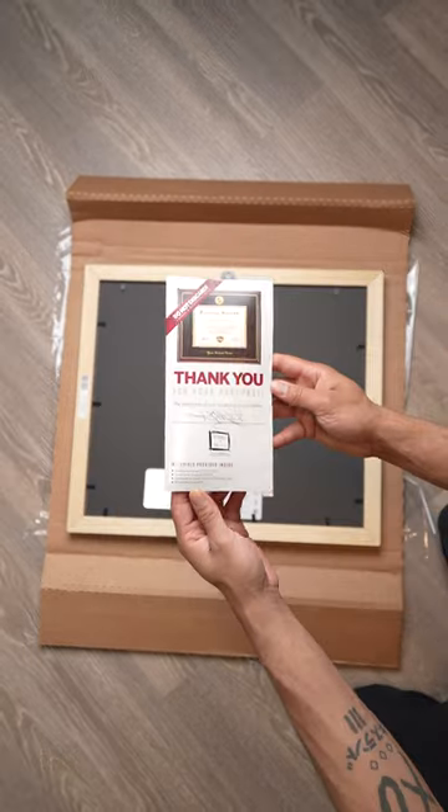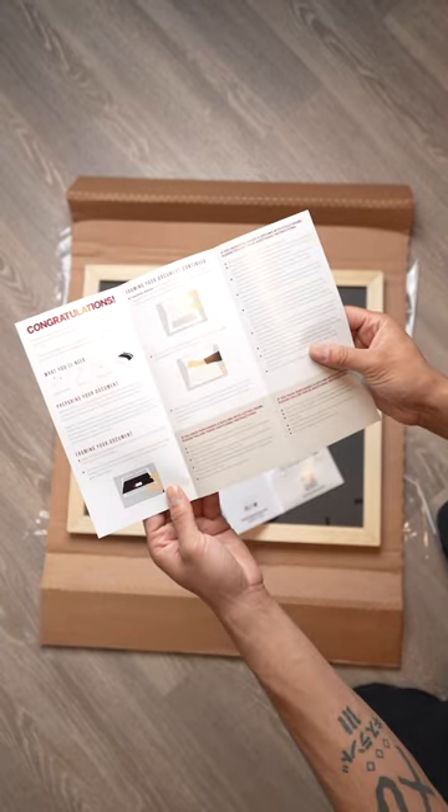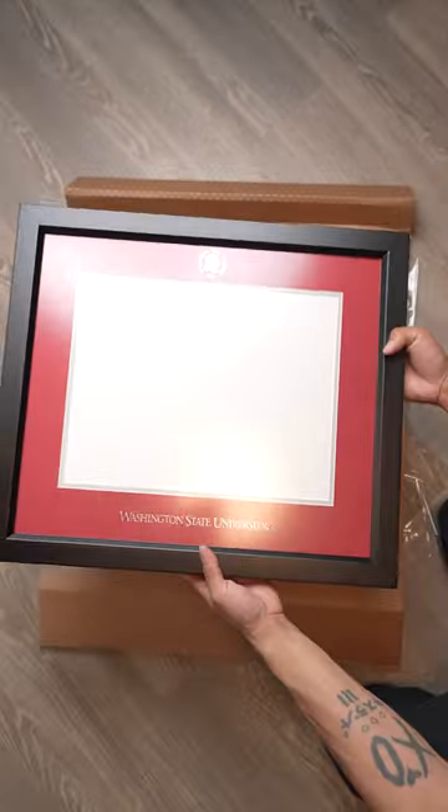I got this in a size 11 by 14, molding was a Spirit, and the glass choice was conservation non-glare. I love the blackwood as it matches my modern theme.